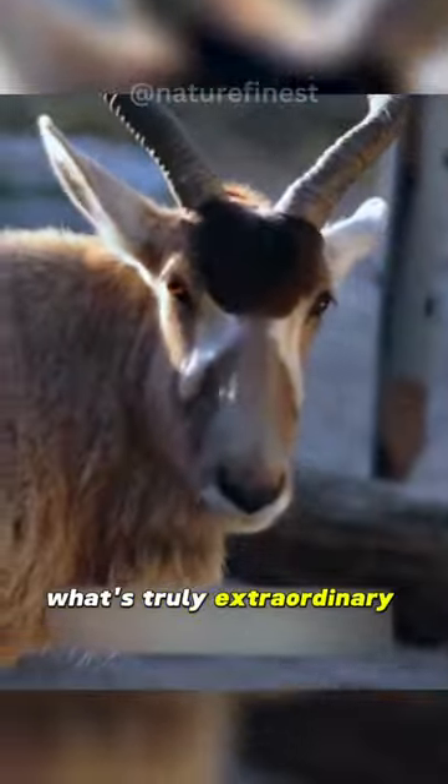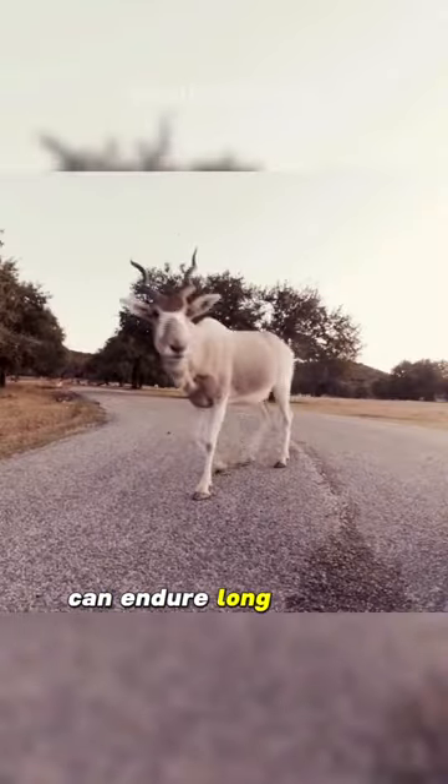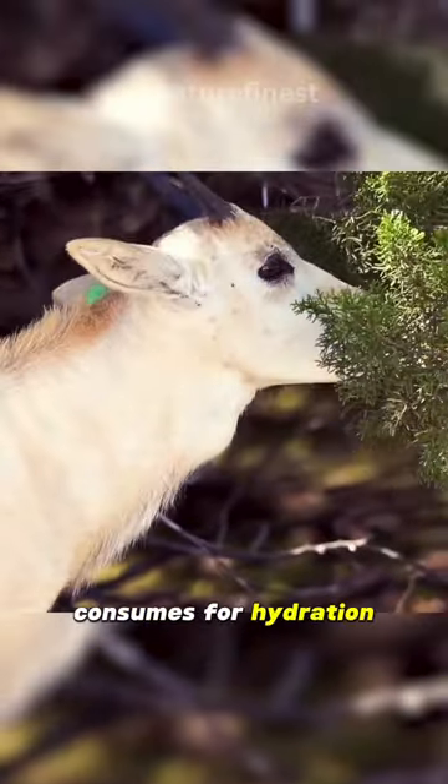What's truly extraordinary is the Addax's ability to thrive in the harshest desert conditions. It can endure long periods without water, primarily relying on the plants it consumes for hydration.